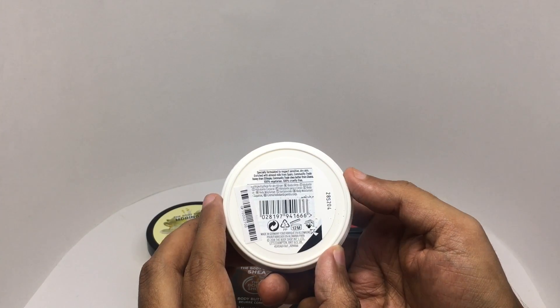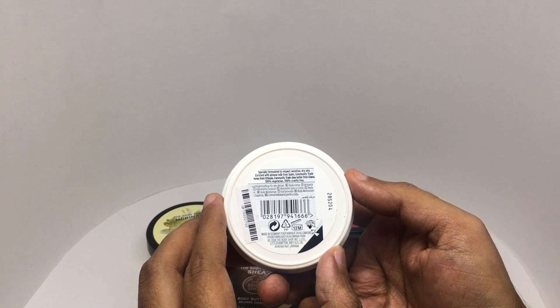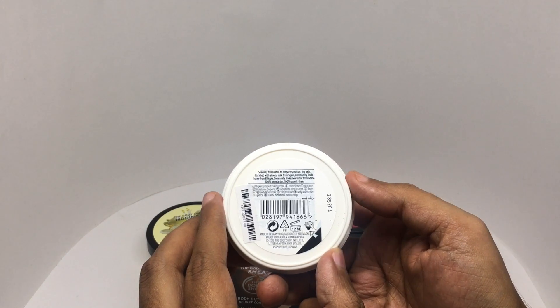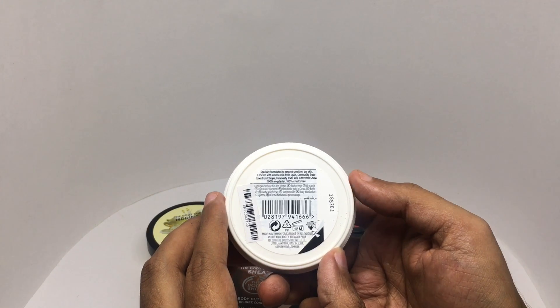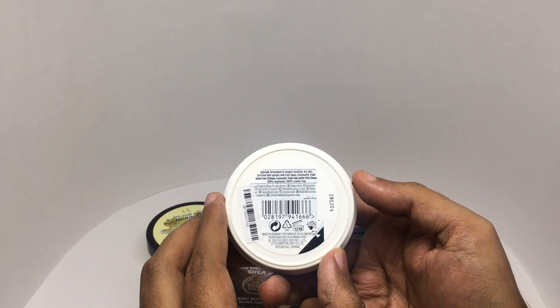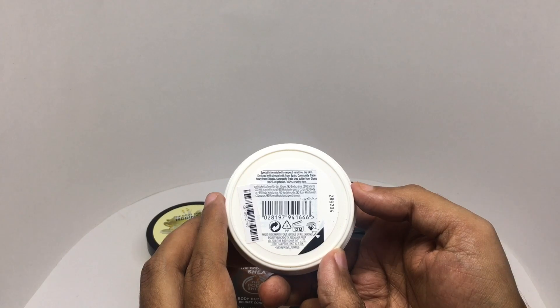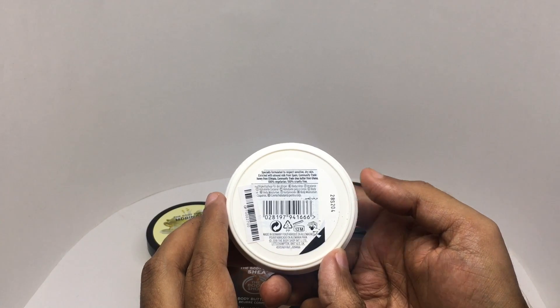It's especially formulated to respect sensitive, dry skin, with almond milk from Spain, community trade honey from Ethiopia, community trade shea butter from Ghana. It's 100% vegetarian and 100% cruelty-free.